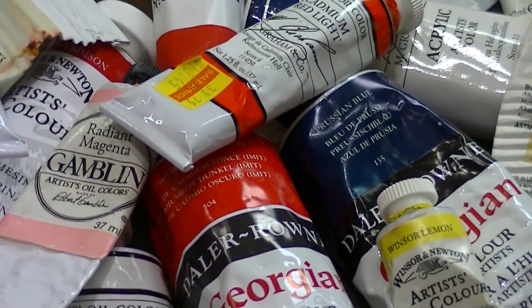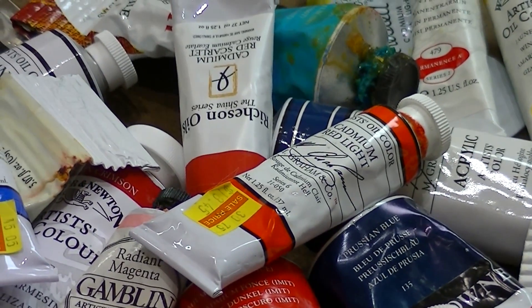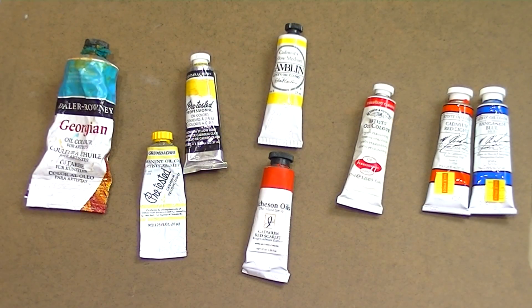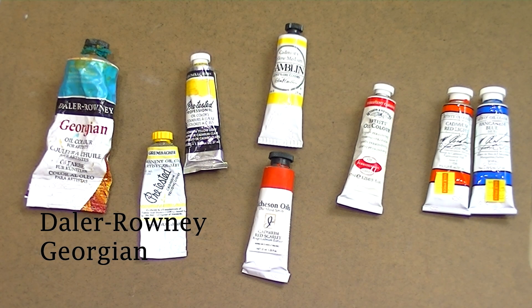It's really important for any artist to occasionally try other brands, just to see if there's something you like better out there. Let's dive right in. I'm going to start with our most budget-friendly option, the Daler Rowney Georgian brand.